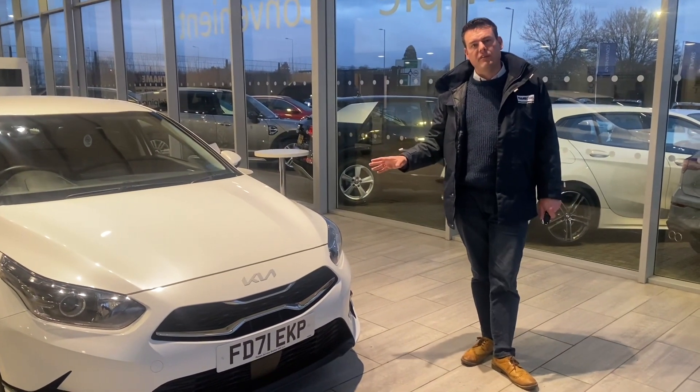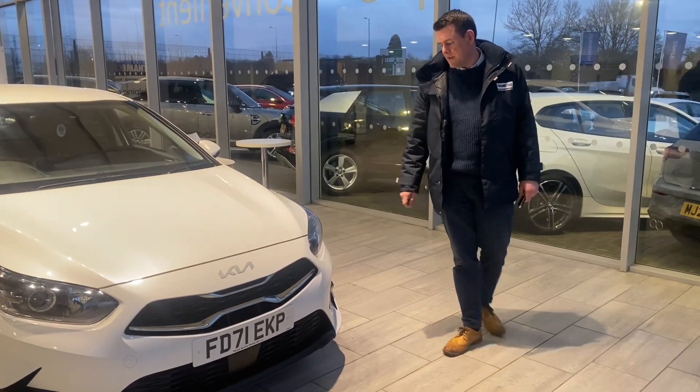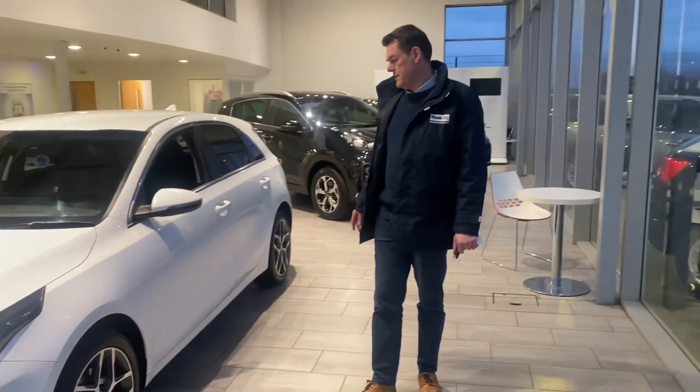So you've got six years left on the manufacturer's warranty with the Kia — loads of security with that. The factory's got six years left on the warranty. You get a service once a year or 10,000 miles, and you keep that Kia warranty nice and secure.